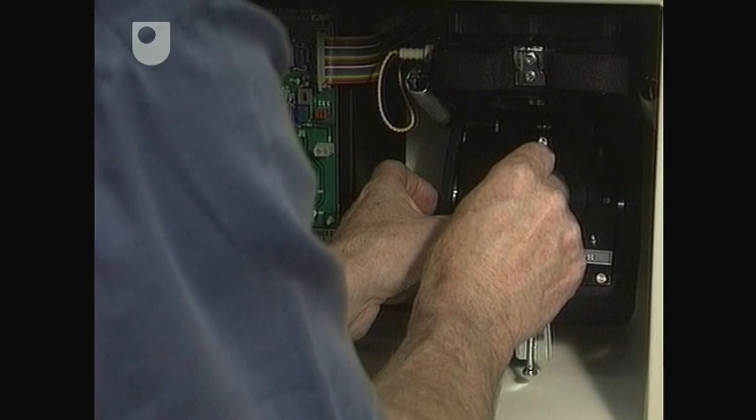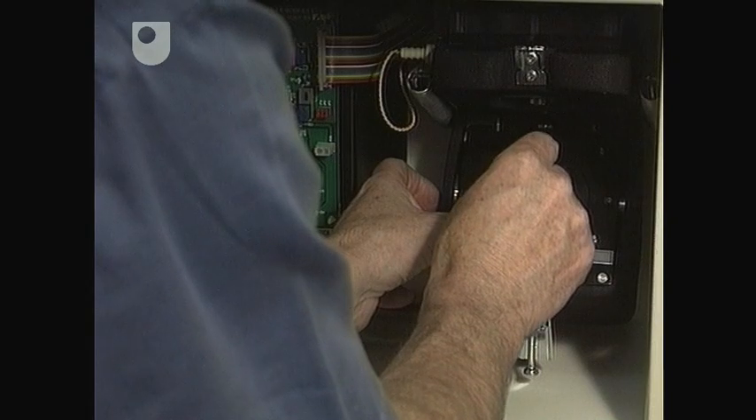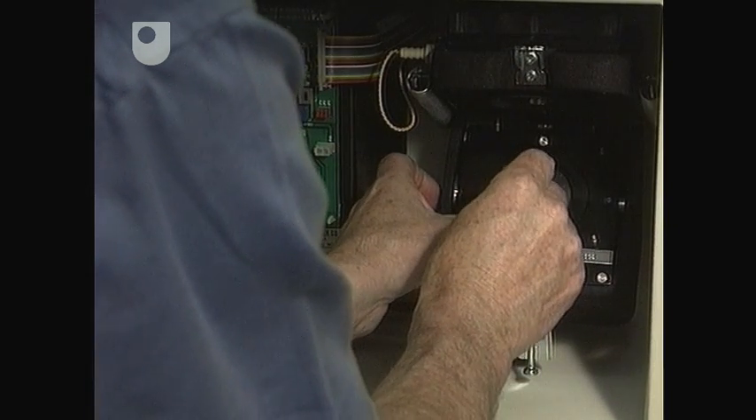Before this box of tricks came along, the best you could do was to record a daily average. Not much use if you're trying to track changes in level throughout the day.